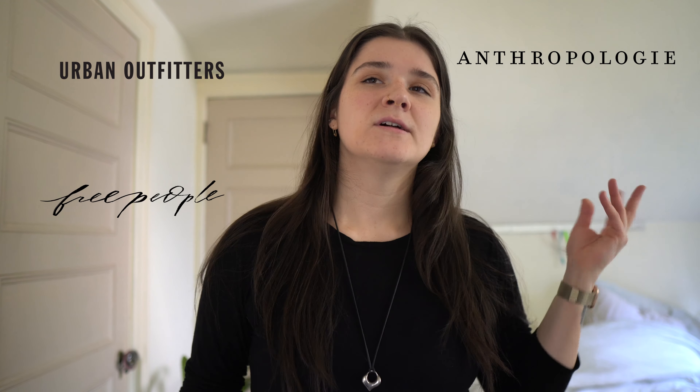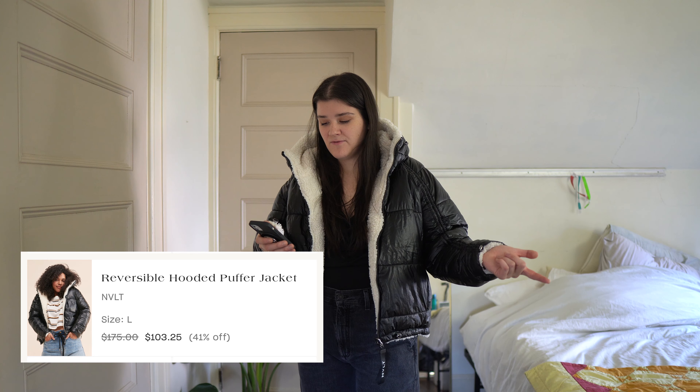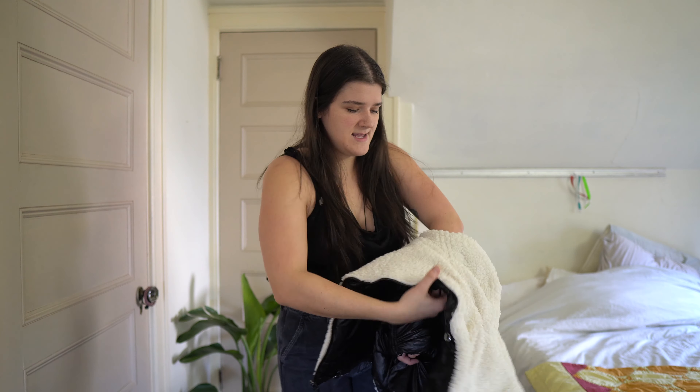The next one I got was this ridiculous big puffy coat. It's from NVLT — I actually have two coats from NVLT. This is the reversible hooded puffer jacket in size large. Retail $175, buy it out of the box for $103.25 — 41% off. It's so crunchy, really crunchy. I wore it literally one time and it was so loud in the car, but I guess it is what it is.